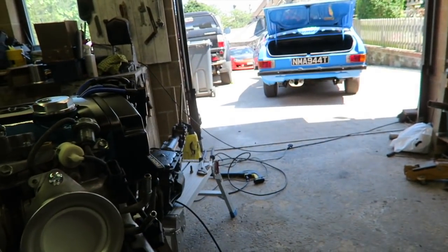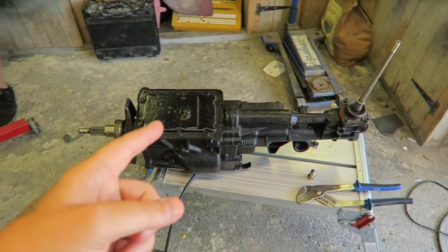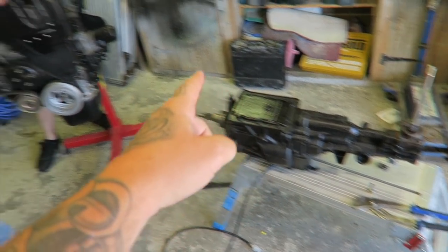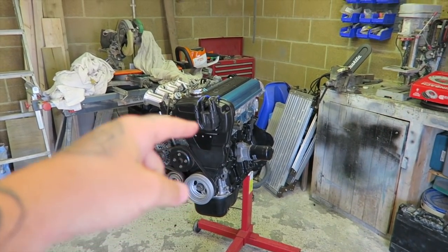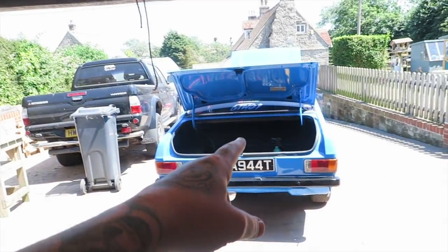The thermostat housing has been changed, and the radiator is moving to the front of the car. The gearbox going in is a five-speed from a Sierra, and mounting the Toyota engine to that Sierra gearbox means the clutch is actually formed from two clutches — a Sierra clutch and a Toyota clutch mated together. Putting a 4AGE into a Sierra gearbox and then into a Mark II is pretty crazy.